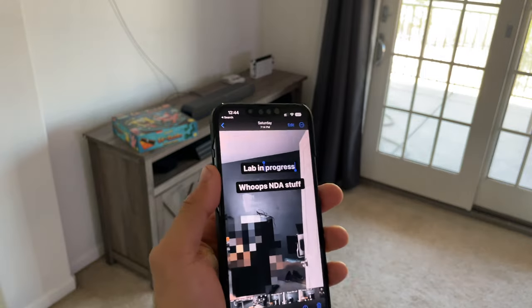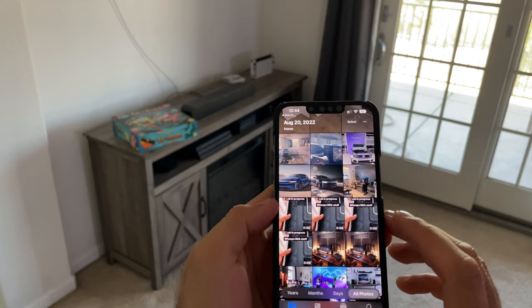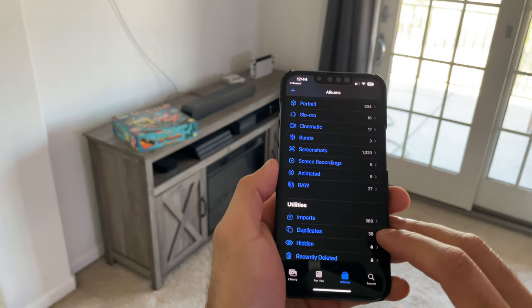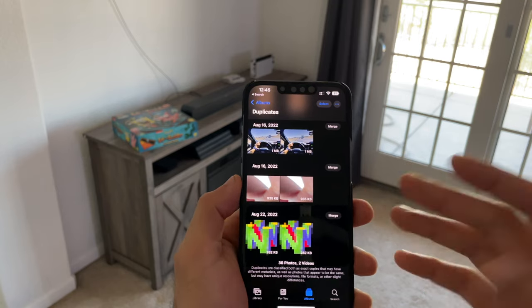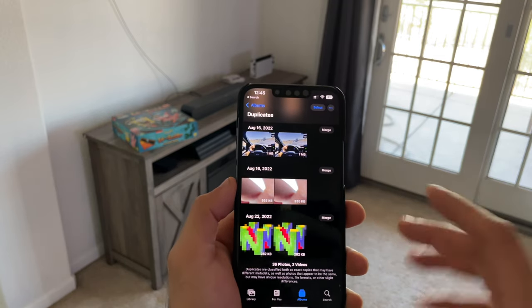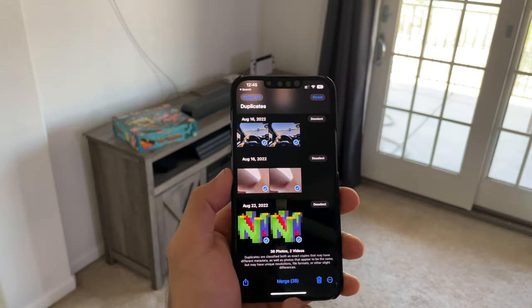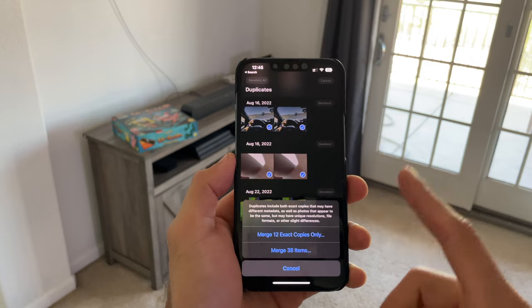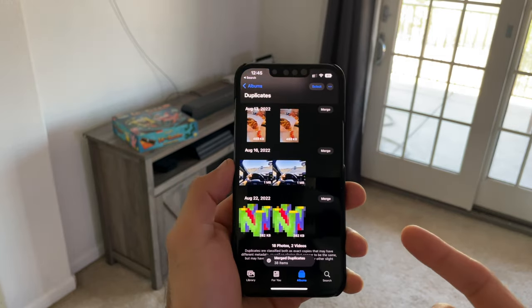Since we're in the photo album, another cool thing: if you scroll all the way to the bottom of your albums, there's now a new Duplicates section. This will surface duplicate copies of photos you may have accidentally duplicated, and you can actually merge them. If you select all and tap Merge, it will keep the high-resolution version and merge them into one, freeing up your storage.